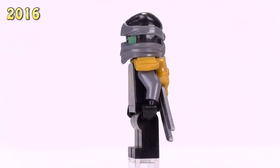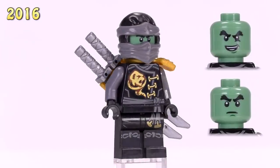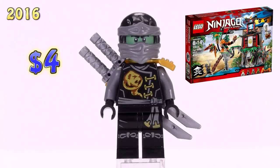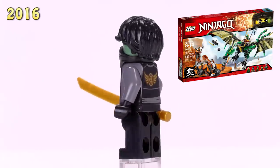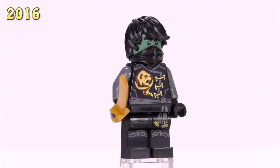Now we've got the ghost version of Skybound Cole - the sand green face kind of gives it away. His appearance was on Tiger Widow Island, and that's a four dollar figure. Then this version of him with hair and no scabbard appeared in the Green NRG Dragon set - also a four dollar figure.